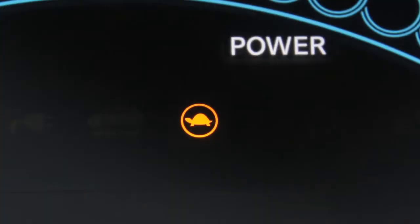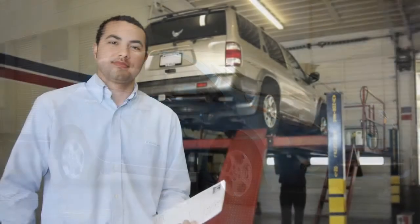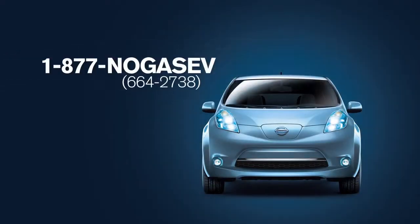When the power limitation indicator light is displayed, stop the vehicle in a safe location as quickly as possible and contact your Nissan certified LEAF dealer or the Nissan Call Center at 1-877-NOGASEV.